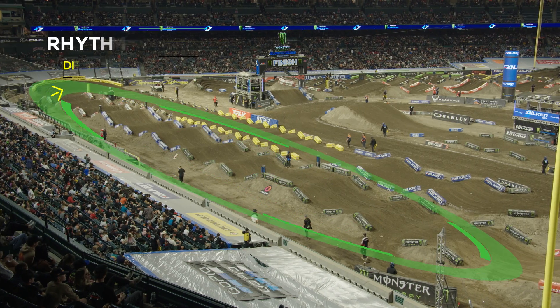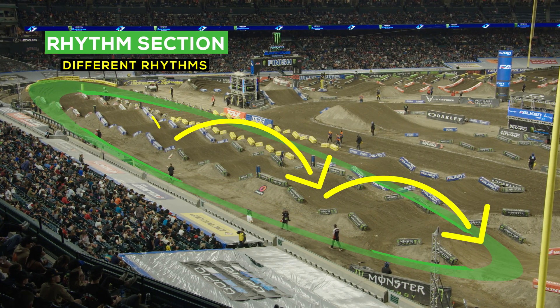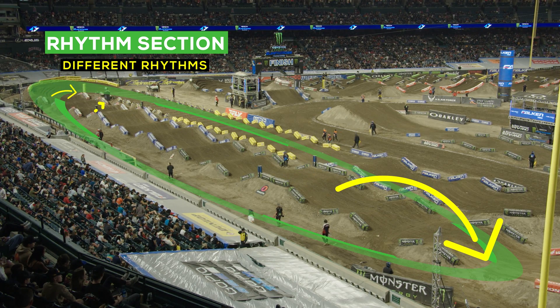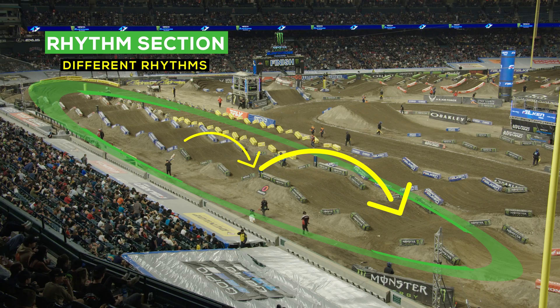The track builders have the spacing down to a science. The triple is either going to be 65 feet or 75 feet. A lot of the rhythm lanes are the same thing. Whether it's a 5 footer or a 3 footer, the spacing typically remains the same, just in different areas.